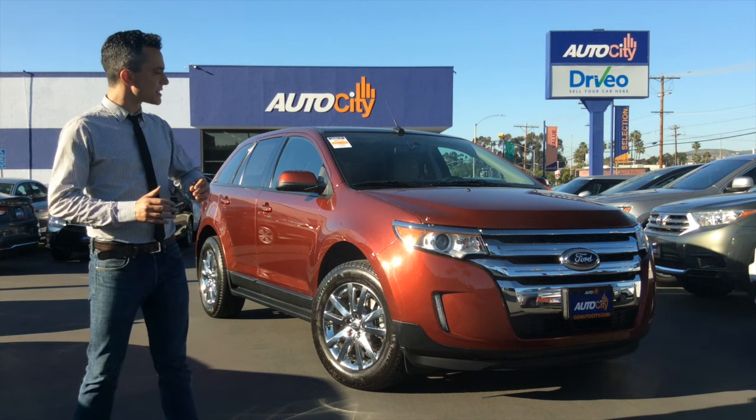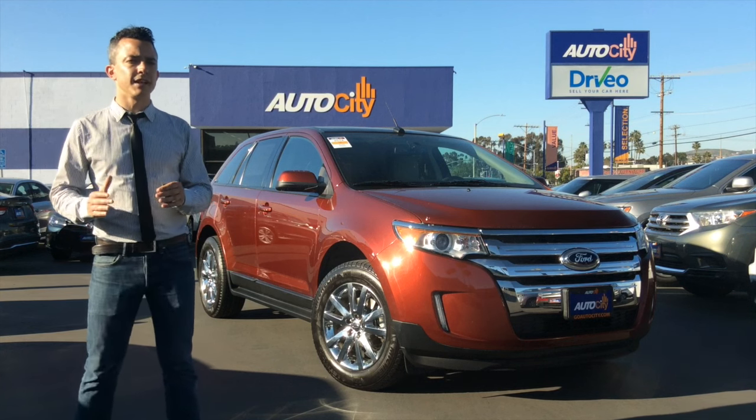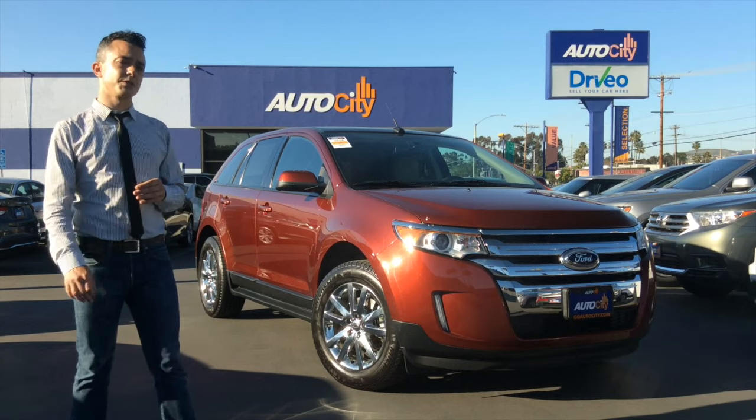What you get in this car is a midsize crossover SUV, a luxury car — you've got plenty of cargo capacity and great fuel efficiency. I'm going to show you around now.